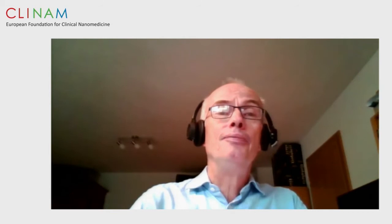I'm happy to have Mark Chu, Associate Director and Process Analytical Support of Large Molecule Analytical Development at Janssen Research and Development in Raritan, New Jersey, to talk about manufacturing considerations for bispecific and multispecific antibodies. Thank you, Bert, for this invitation to present with regards to manufacturing considerations for bispecific antibodies.